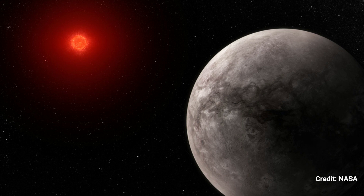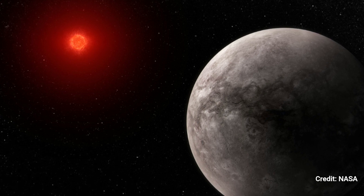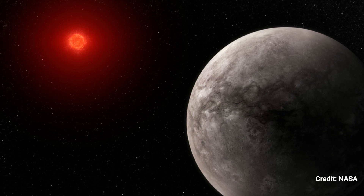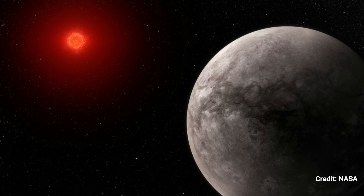TRAPPIST-1b is somewhat bigger than Earth but has around the same density, indicating that it is rocky in nature. Webb's observation of TRAPPIST-1b's mid-infrared light reveals that the planet lacks a large atmosphere.